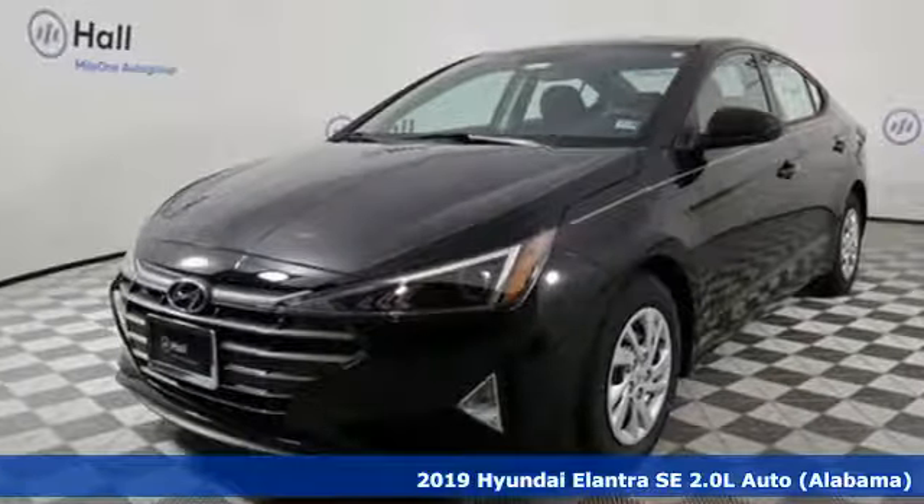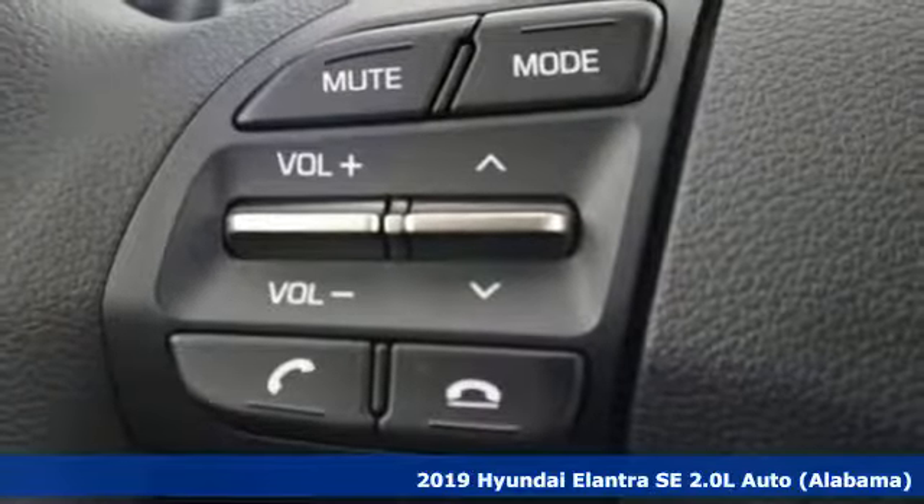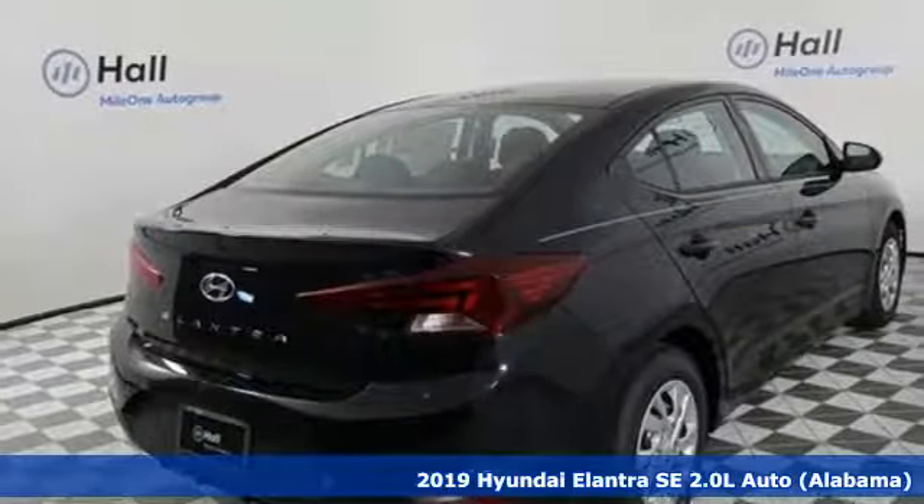It's a new 2019 Hyundai Elantra. It's the perfect fit for your active life and the perfect opportunity to update your status.